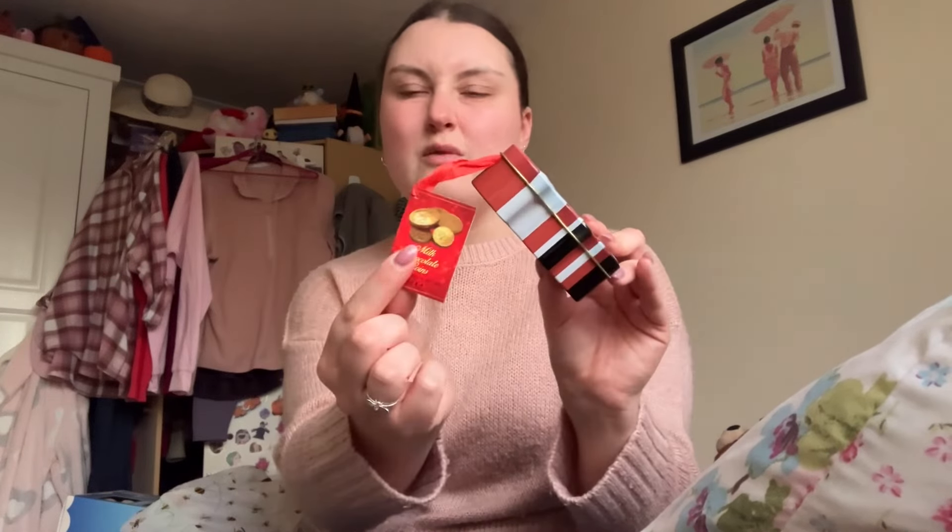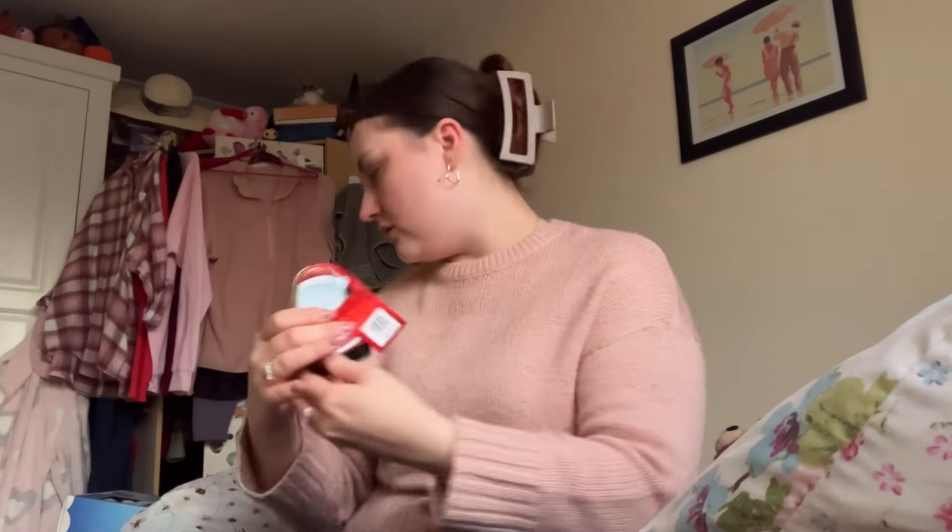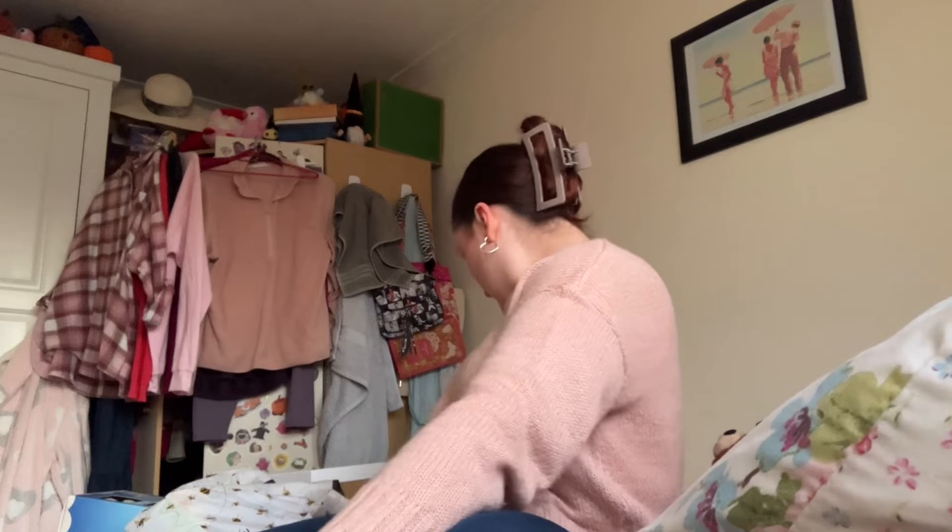One of the things I got was this little tin of milk chocolates — milk chocolate coins. I did buy some separate coins as well, which I didn't need to do because they're already coins in here, but anyway. This tin was 99p — I know that for sure.